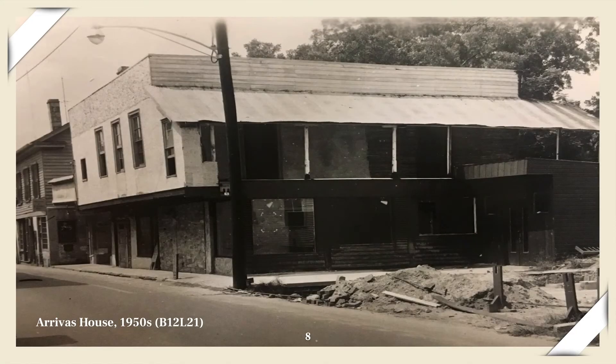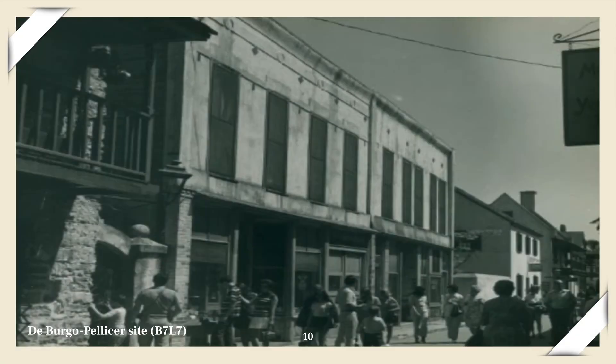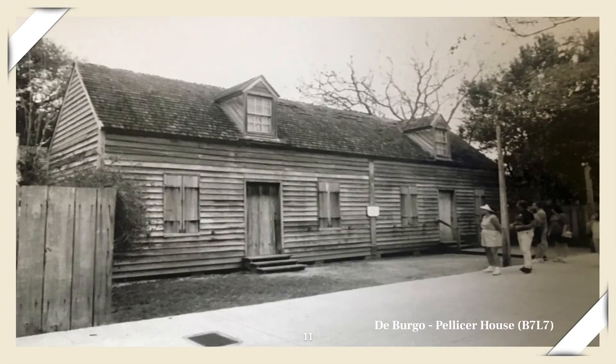Before I discuss our current library, I'd like to show you some before and after images to give you a sense of the work undertaken by the Preservation Board. Shown here is an image of the Erevis House taken in the late 1950s prior to its restoration in 1962 — the first project completed by the Preservation Board — and here is the Erevis House as it appears today. Next is the site where the Pellicer de Bergo House once stood, shown here in the early 1960s, and here is a photo of the reconstructed duplex shortly after it was finished in the 1970s.